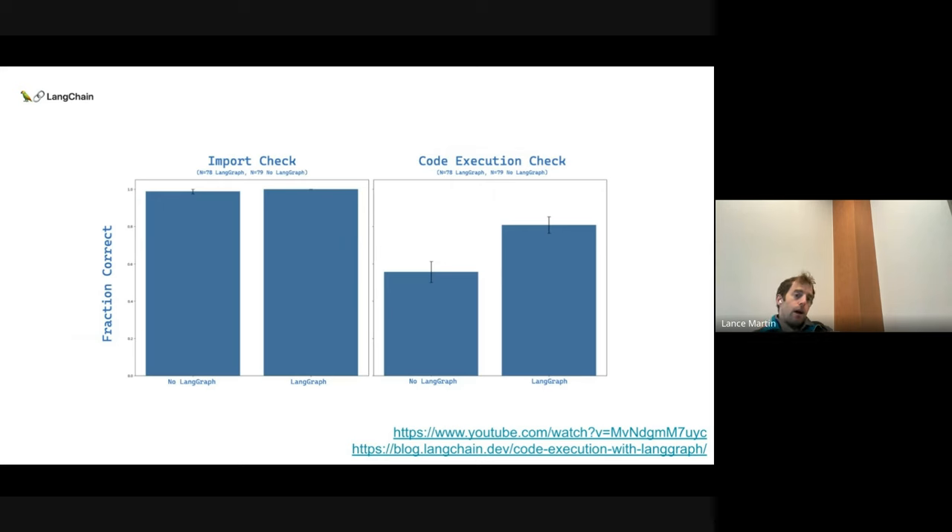I ran this against an eval set I built for LangChain expression language. I use basic single-shot context stuffing and generation with this LangGraph multi-attempt approach. What I see is that imports are already pretty good — no real change with or without the LangGraph flow engineering. But code generation gets much better. There's a whole bunch of examples where there are minor logical errors in the code solution. If you loop back and give the system the error message along with the prior solution and say retry, it often can resolve it. It's a nice trick that seems to work really well — a big improvement in eval.